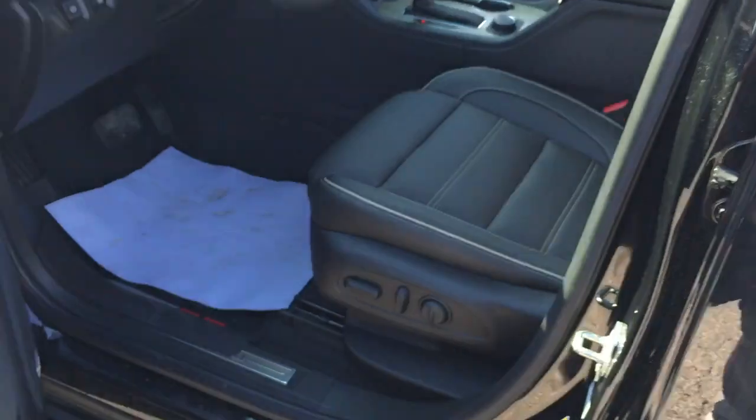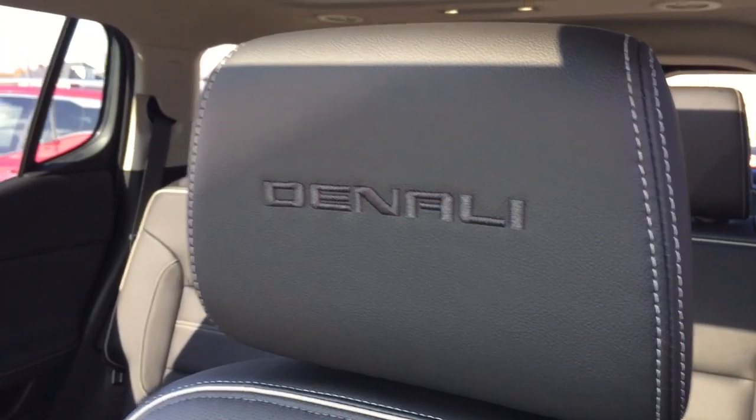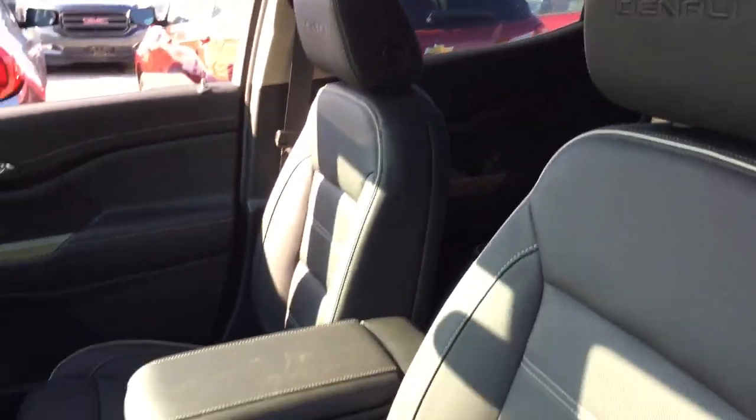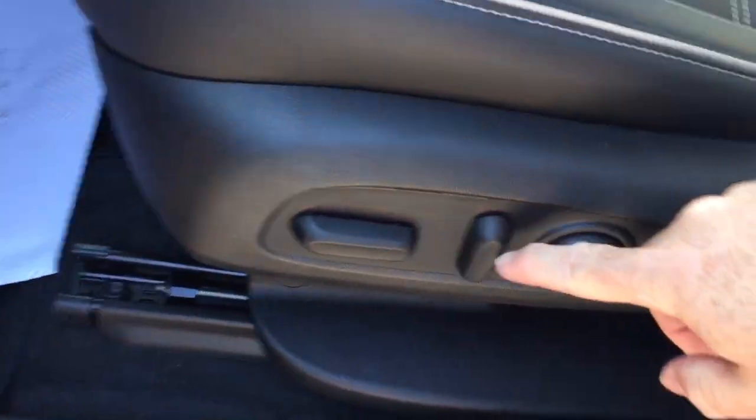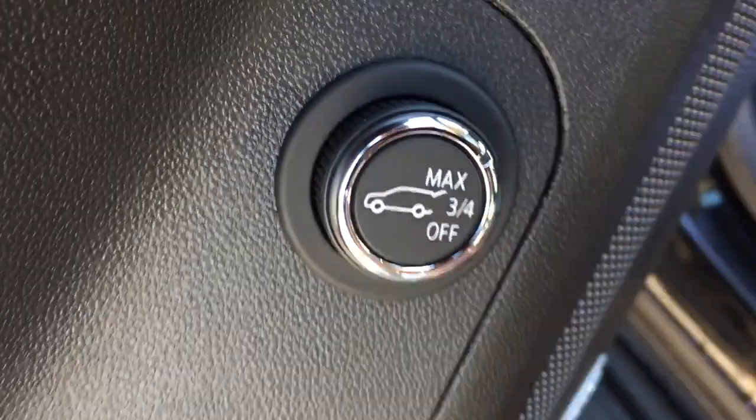Hands-free power lift gate — we're going to see that soon enough. You've got the Denali stitching there into the headrests on both driver and passenger side. Perforated leather seating throughout. Power driver adjustable seat with lumbar support. And there's your lift gate release button.